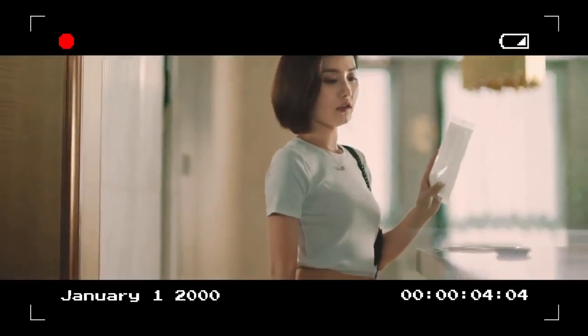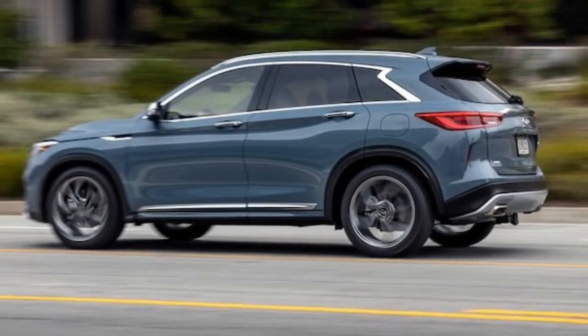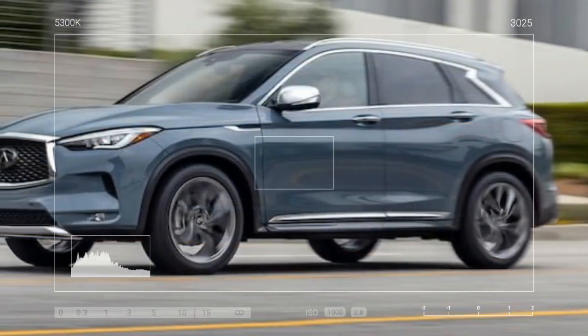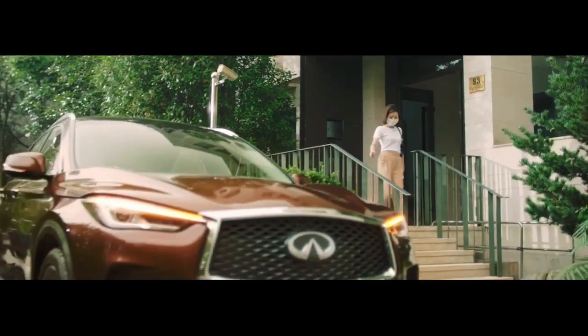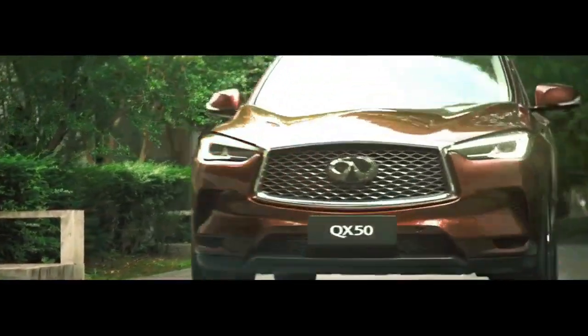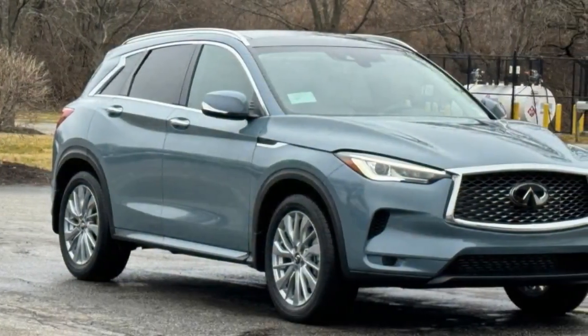It comes with standard front-wheel drive, with all-wheel drive available on higher trims like our loaded Autograph tester. We recorded a 6.9-second zero-to-60 mph time with the QX50, which is slightly slower than what we observed with various 2019 models. Similarly, those older models completed the quarter-mile slightly quicker than the newer QX50's 15.4-second, 91.6 mph run. These times are more in line with other I-4-powered SUVs in the segment, which are generally a few tenths of a second quicker.